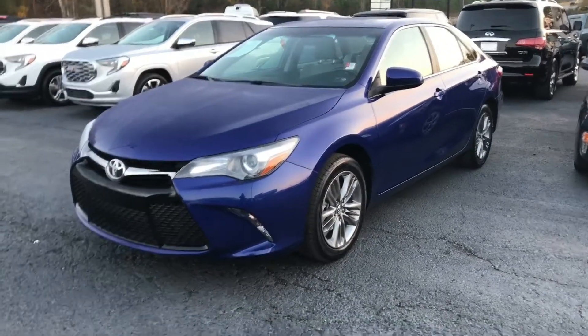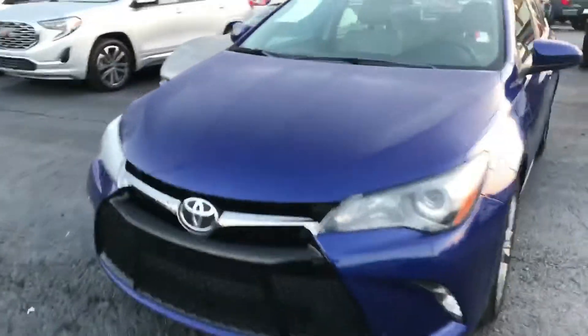Hey, it's Elka Perez with Jimmy Britt Chevrolet. I'm sitting inside this beautiful 2016 Toyota Camry, freshly traded in and in great condition. Let me make you a quick walk-around video — check it out. That is a sexy four-door sedan and it's a blue color.